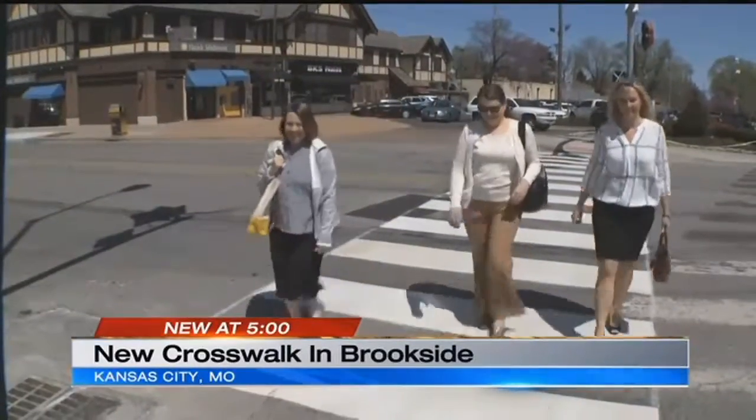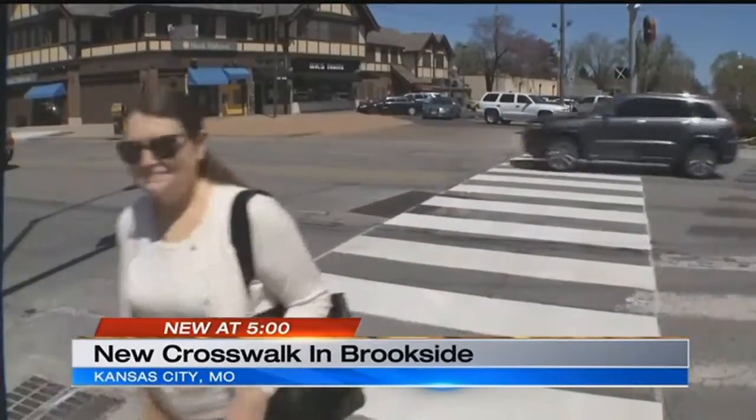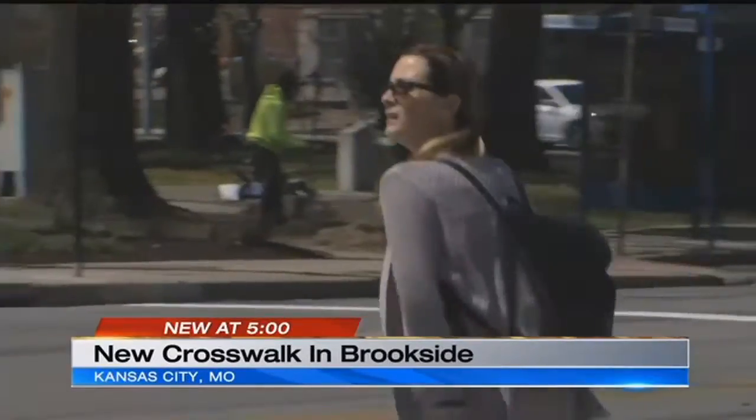People who live and work in the area call it a welcome addition. Absolutely — I think it's such an asset here for our Brookside community to keep people safe. Having lived here for many years and working here now, I've seen too many near misses, unfortunately. It would promote a little bit more feasibility for pedestrians, so I think this is a great start.